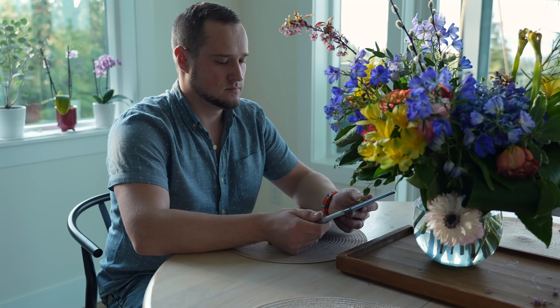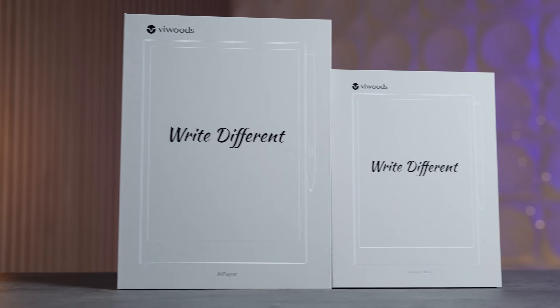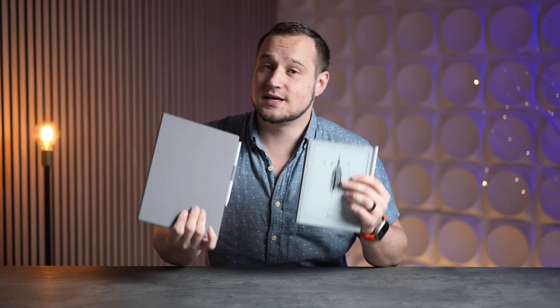I've always wanted to try e-ink paper tablets, but they've always seemed to be either expensive ripoffs or cheap knockoffs. Thankfully, VWoods reached out and sponsored this video and sent over two of their AI paper ink tablets, and holy moly, I am completely shocked at how good of an experience this is for a better price than the competition.